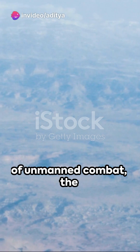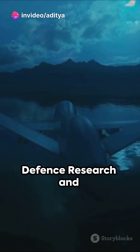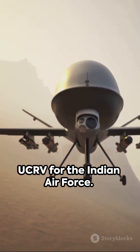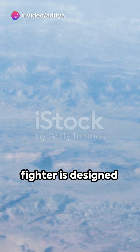Unveiling the future of unmanned combat. The Aeronautical Development Establishment of the Defense Research and Development Organization is developing the Ghatak UCAV for the Indian Air Force. This autonomous, jet-powered stealth fighter is designed with a flying wing concept, housing an internal weapons bay.